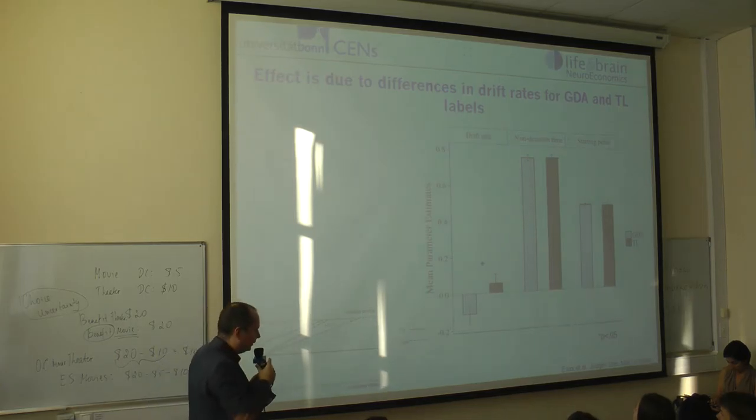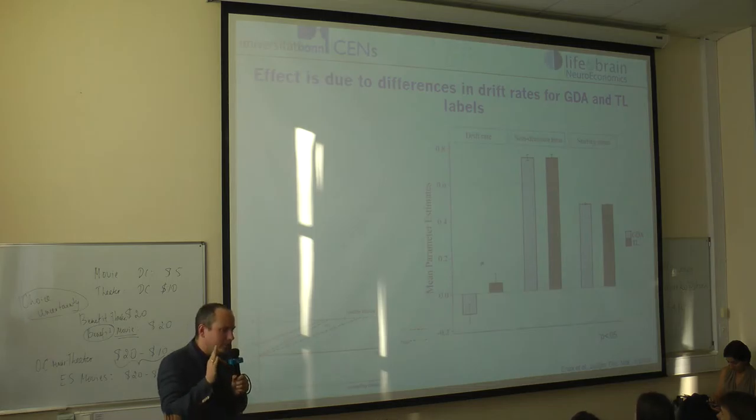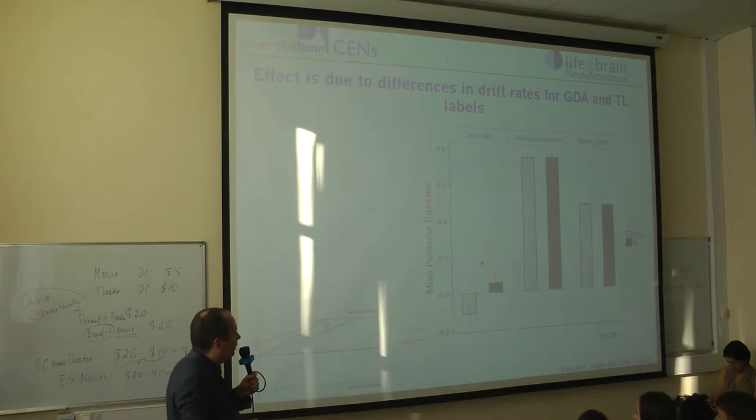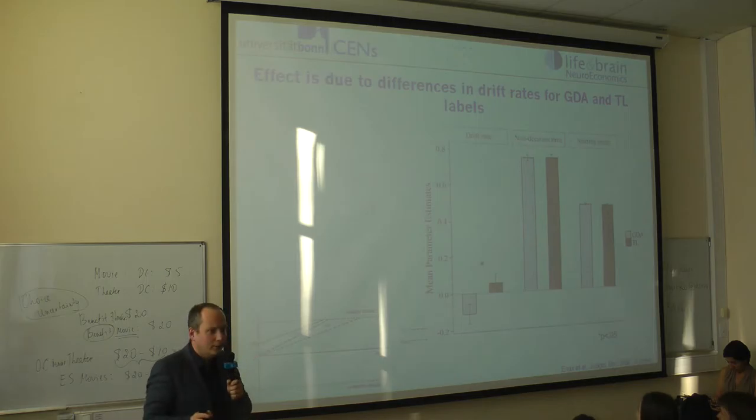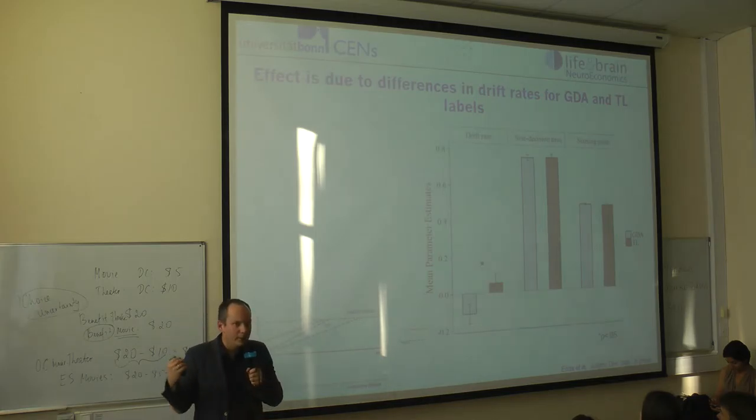Using the drift diffusion model, we can estimate the different parameters and test what in the choice process actually changed. We see that the starting point is not changed — there is no bias just introduced into the choice by showing the signals. But what has changed is the drift rate: participants are integrating evidence in a faster way toward the healthy item when it is labeled with a traffic light.